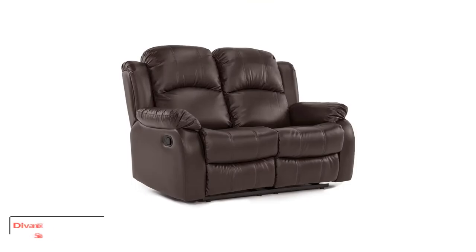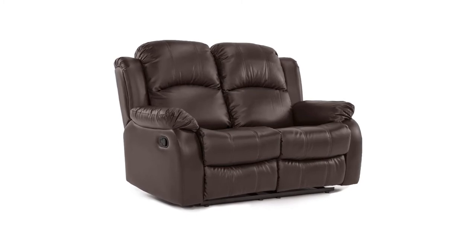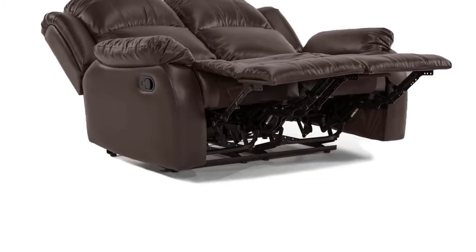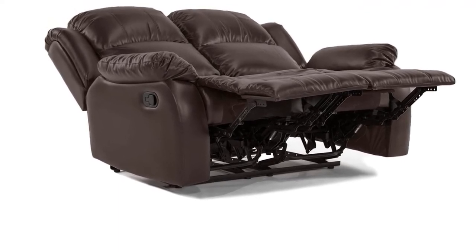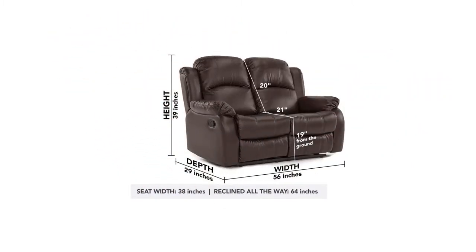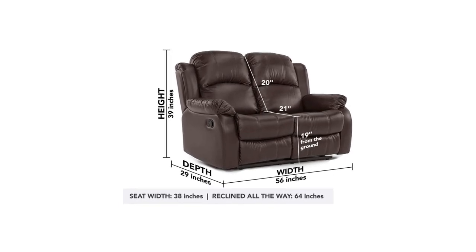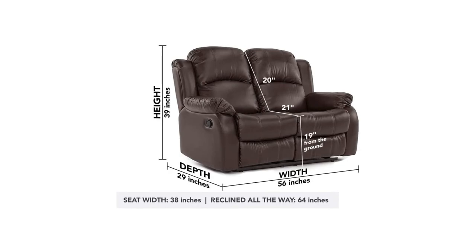Number four: the Divano Roma Classic loveseat bonded leather two-seater recliner sofa. The Divano Roma furniture leather recliner loveseat is covered with luxurious faux leather — also called polyurethane — but still has the look and feel of a real leather sofa. This lowers the price since the material isn't nearly as costly, saving you money while still giving you a stylish piece of furniture. This material is more than just about style, making this one of the best quality reclining loveseat models.